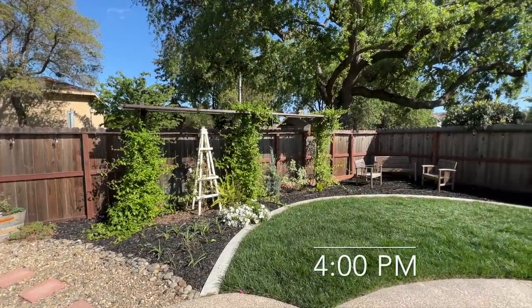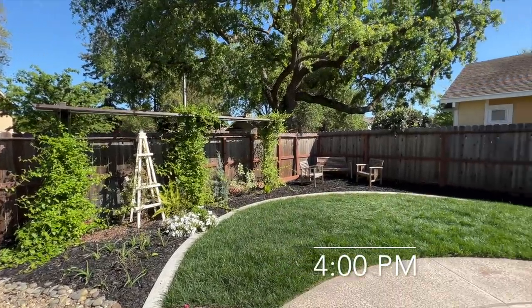4 o'clock — full sun still, except for right by the fence.